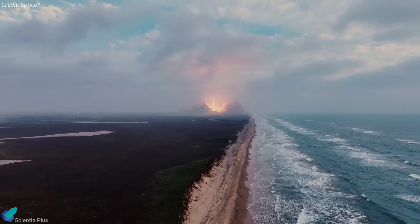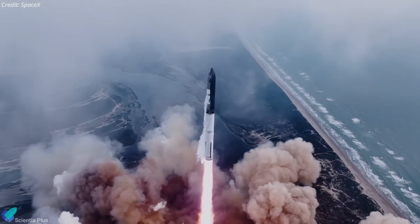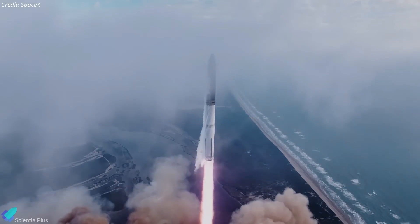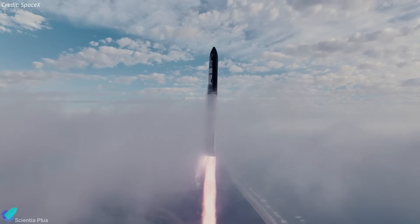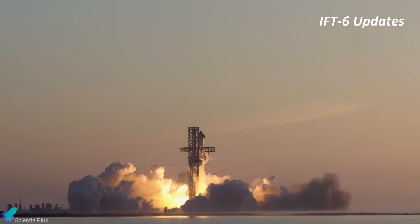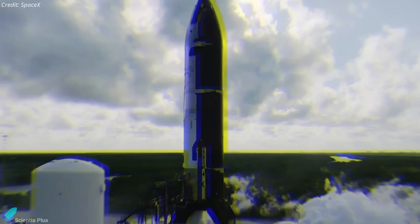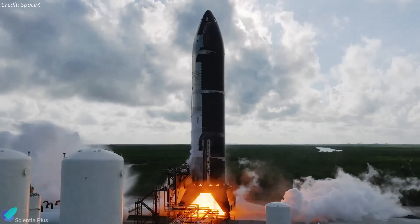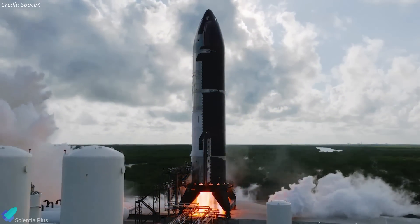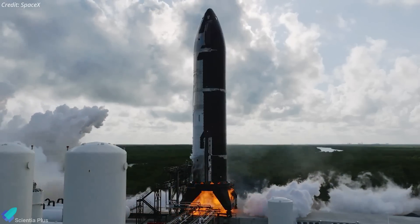As tensions between SpaceX and the FAA escalate, there is optimism that the regulatory review will be completed soon, potentially allowing SpaceX to launch Flight 5 as early as the last week of November. In parallel, SpaceX is steadily advancing toward the sixth integrated flight test. Starship 31, designated for Flight 6, recently completed a full-duration six-engine static fire test at the Massey's test site.